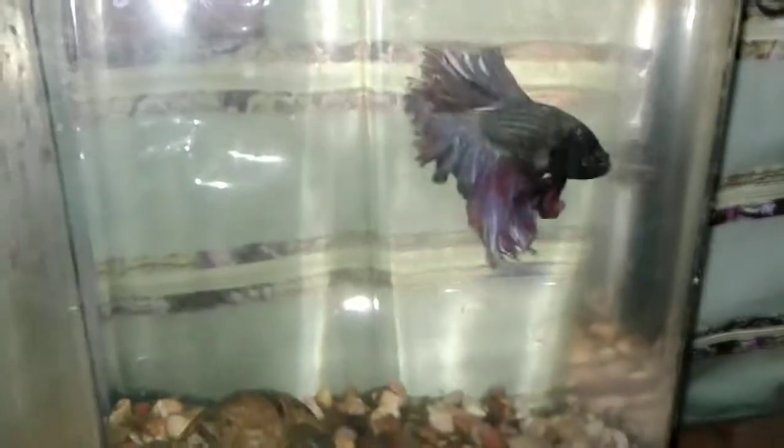I liked their coloration and decided to breed them — a placat and this little rose petal. I'm thinking he is a rose petal tail, I'm pretty sure that's what tail he has, but I'm not totally sure. If you guys know anything about that please comment down below.